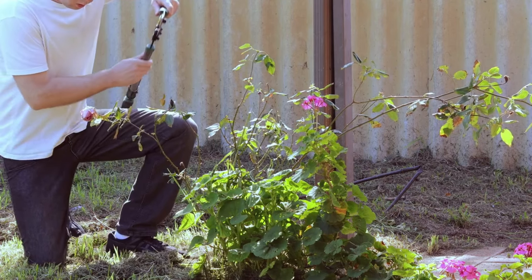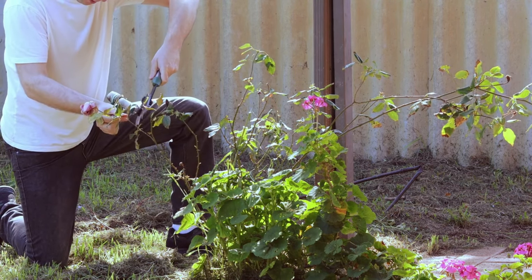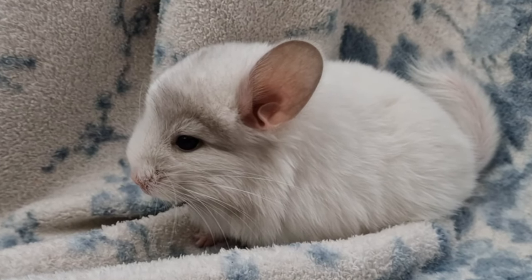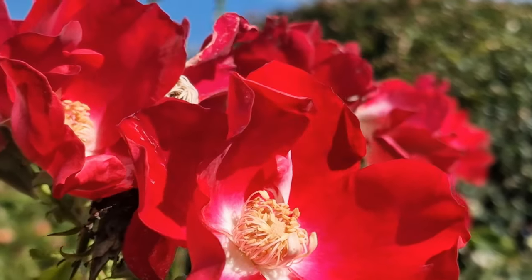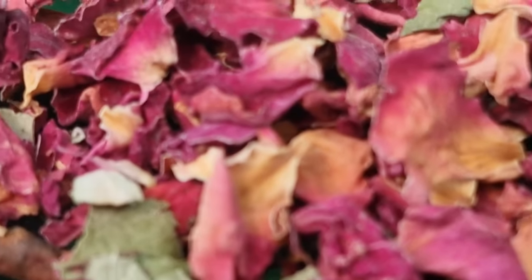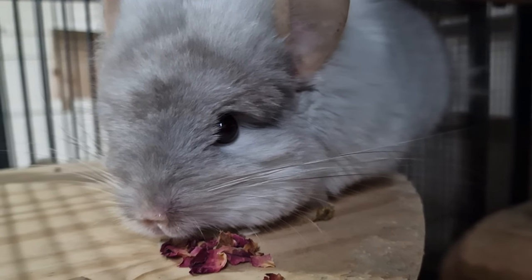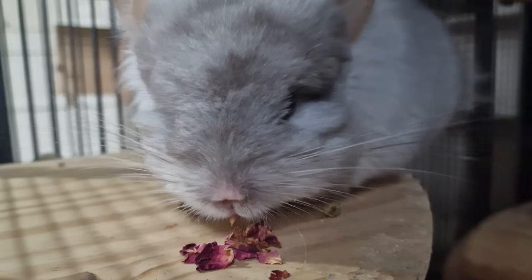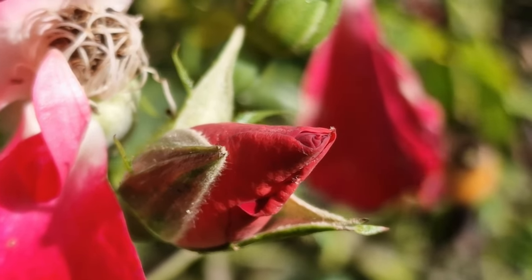Now, nearly every avid gardener will have at least one of these in their garden — rose bushes. There are actually three things you can harvest from a rose bush. The first is rose petals, and the chinchillas absolutely love these. Just be careful about how many you give them though, because roses are generally quite sweet.